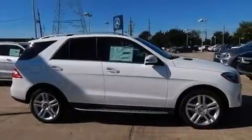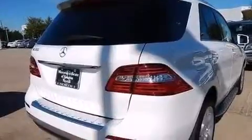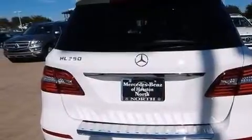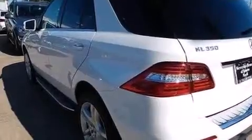Its top features include Bluetooth cell phone integration, a rear-view camera, keyless go, voice activation technology, a sunroof, blind spot assist, a low tire pressure indicator, and a double wishbone independent front suspension.